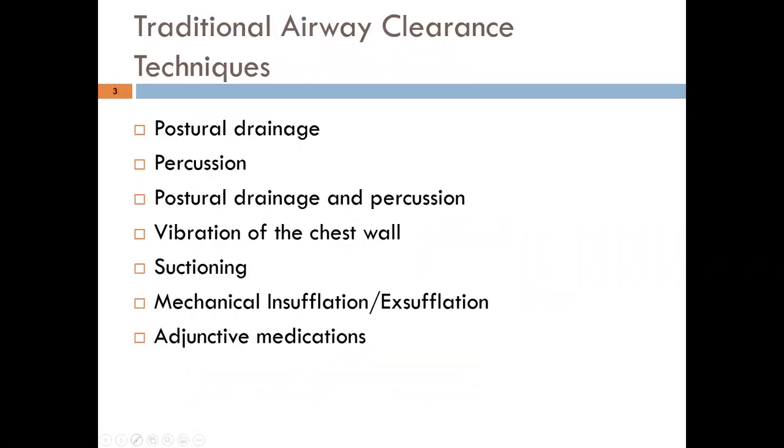The traditional airway clearance techniques include postural drainage, which we've mentioned in other lectures related to neonates and young pediatric patients. Percussion can be coupled with postural drainage. Chest wall vibration can be done manually, but much more commonly today it's done through a vest or other adjunctive device. We'll also focus on suctioning, using appropriate suction pressures and size suction catheters, mechanical insufflation and exsufflation — also known as a cough-lator or in-exsufflator — and adjunctive medications that can thin secretions and help open airways to facilitate secretion clearance.